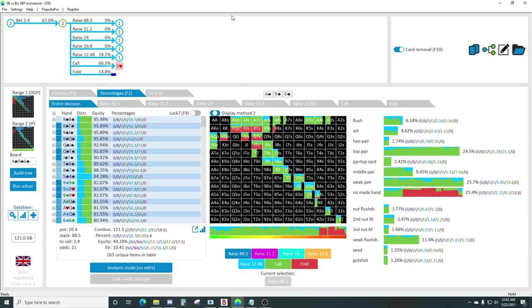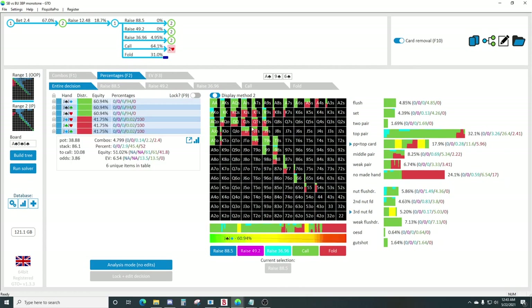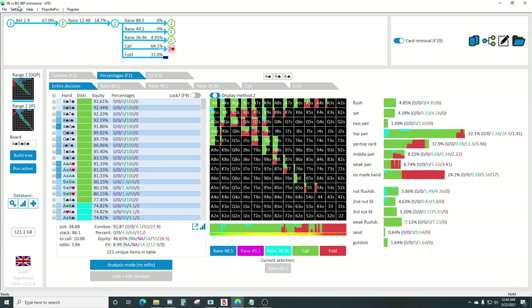Instead of raising a hand like ace-jack, you'd much rather raise a hand like nine-eight. Nine-eight's equity is around a third, but if you raise you can fold out all of these over cards. That's the reason 10-9 is just pure calling and nine-eight is raising quite frequently. You're going to see a similar thing with six-five - seven-six not raising much, but six-five raising much more often. Nine-eight just doesn't need nearly as much protection as 10-9, so you can deny a bunch of equity by raising small.